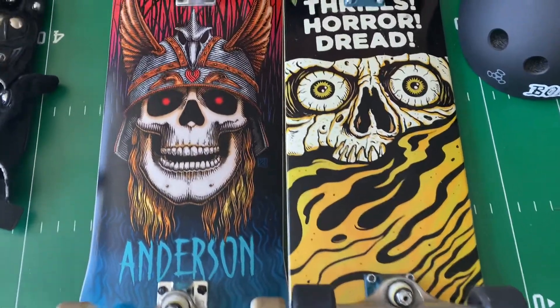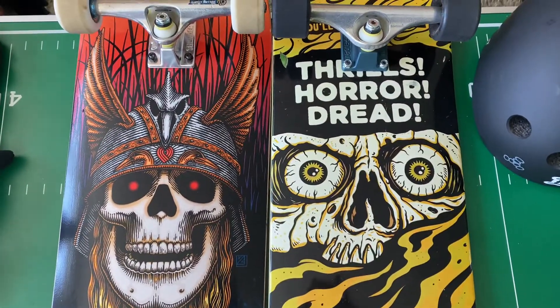The Creature Deck is really nice too — I've got nothing against it. It feels really nice, really good.